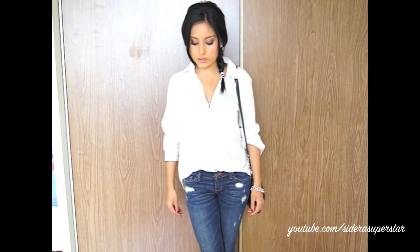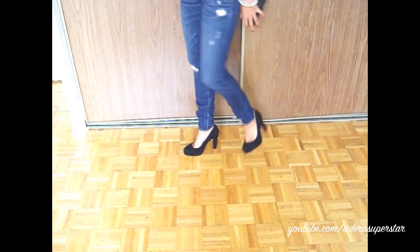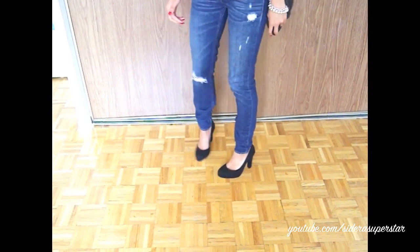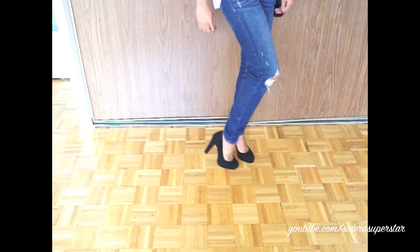These were the shoes that I showed you guys in my last outfit of the day and they're from Brown's Shoes — it's like a Canadian shoe store and the line is the Brown's Couture line. They're really really nice, they're comfortable, and they have a nice substantial heel which is what I really liked.